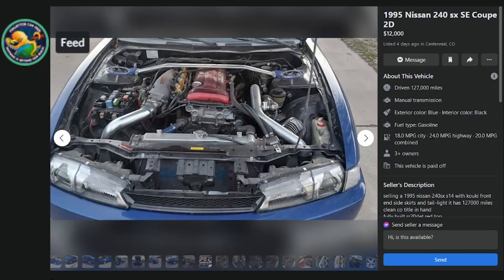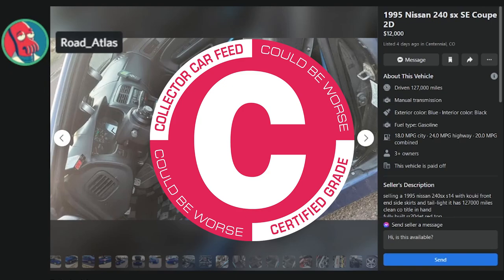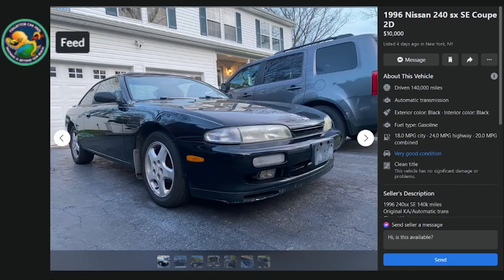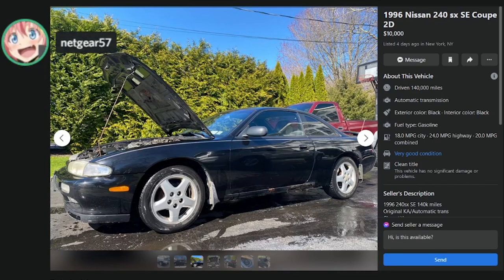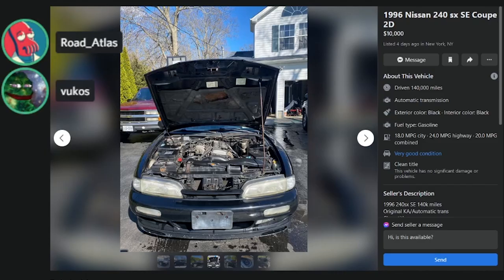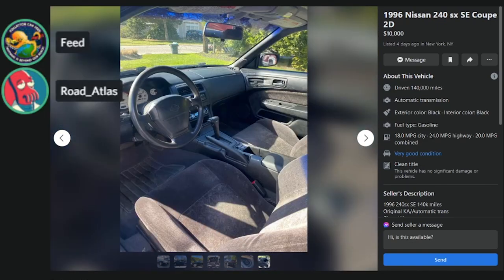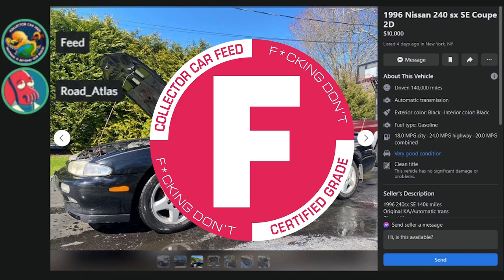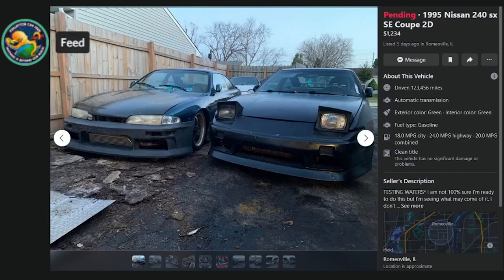Here's one at $10K with 140K miles, automatic, original KA. But look at those rockers — oh no. There's no fixing that, it's crusty. The underbody is even worse. D or F? This thing's gonna fold in half. F.